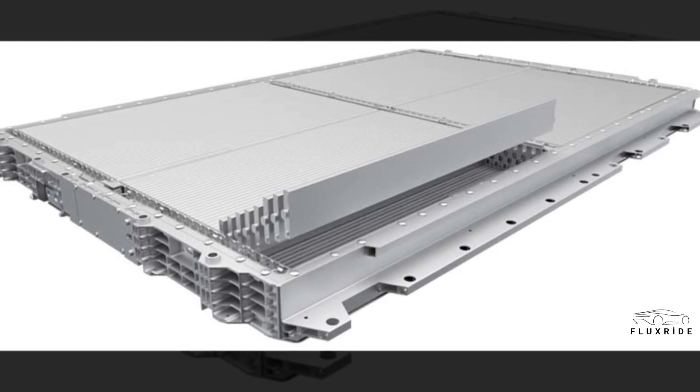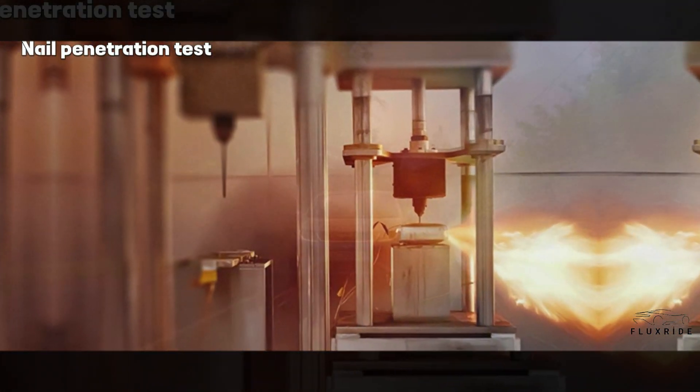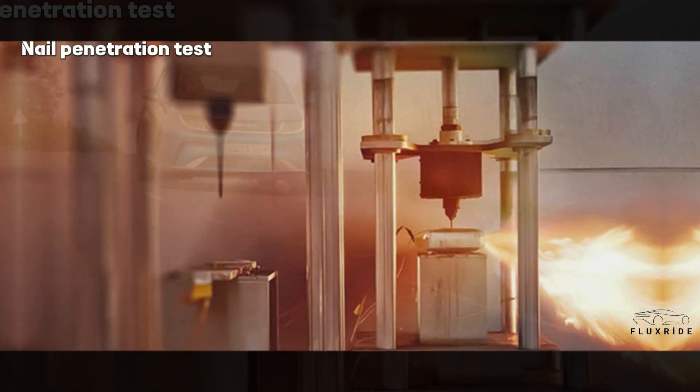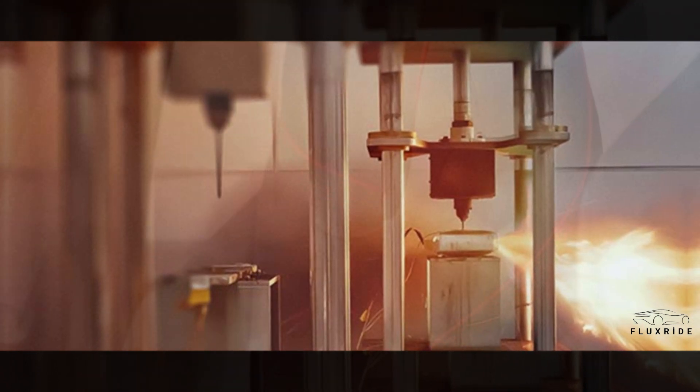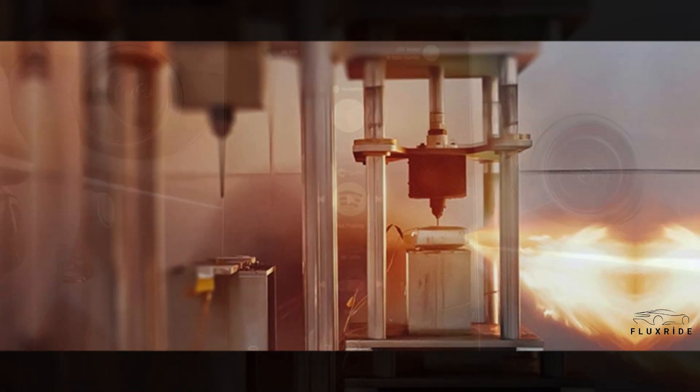Blade Battery has safely passed the nail penetration test without emitting fire or smoke. The nail penetration test is regarded as one of the most rigorous ways to test the thermal safety of batteries. The purpose is to simulate an internal short circuit of the battery, generally caused by external sharp metal objects piercing the battery in a severe road accident. The blade battery passed without emitting smoke or fire — the surface temperature only reached 30 to 60 degrees Celsius.